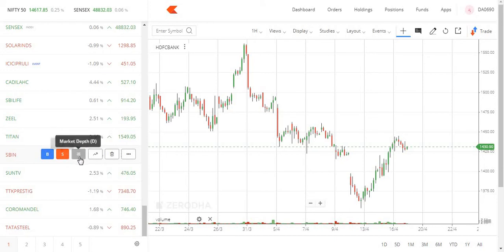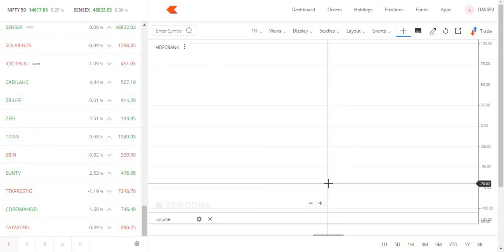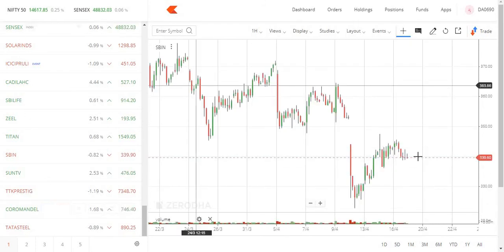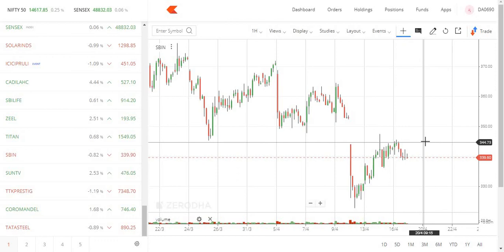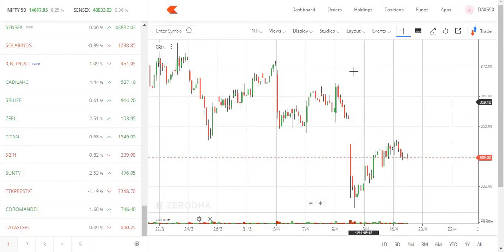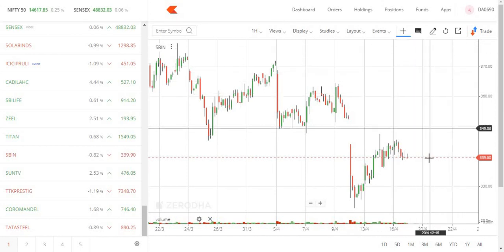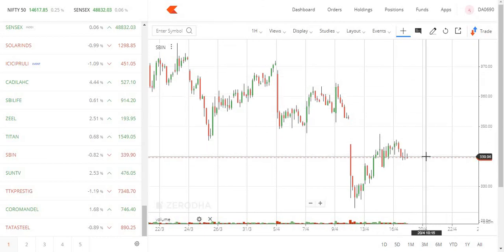State Bank is at the 340 level, which is an important level. If it doesn't hold, it will be negative. Monday's action is key. In the state of the bank, 340 is important — cut if they close below. Targets on the upside are 350, then 360, and finally 385. On the downside, watch 320 and 310 levels.